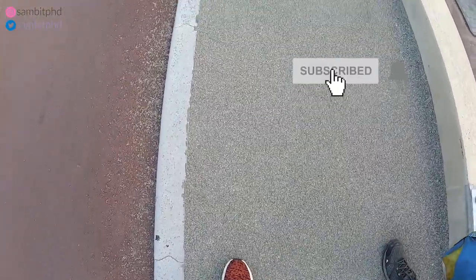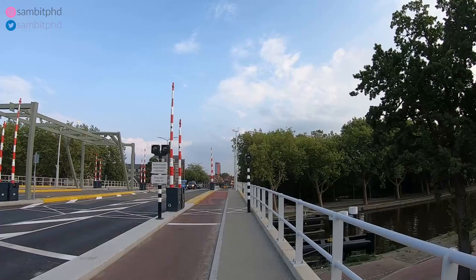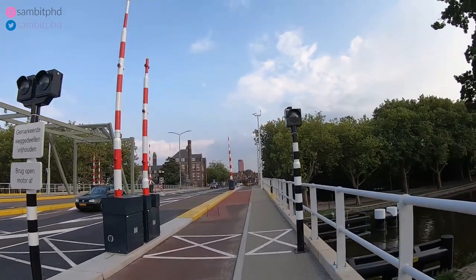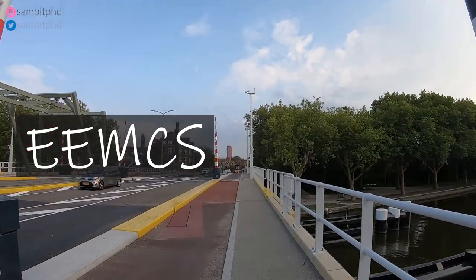And when you are walking, the building that you see on the far — the red blue one — that is the EEMCS building: Electrical, Embedded, Mathematics and Computer Science. And soon on the left you will see the architecture building.